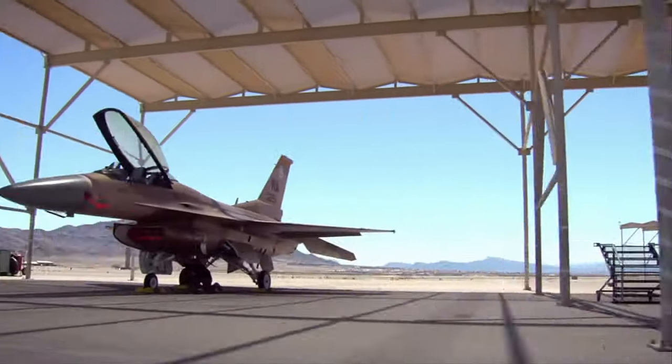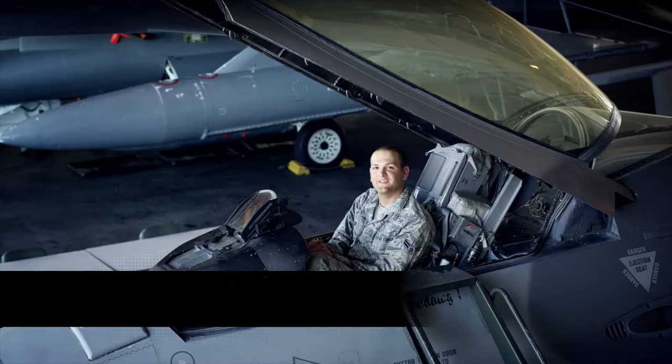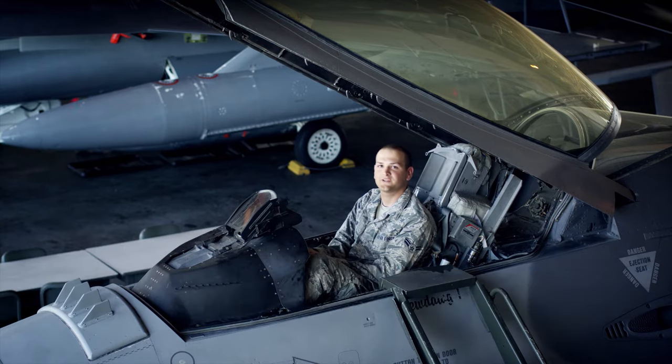It's intimidating knowing that the life of the pilot is in your hands, but that's what we're here for. Everything that this aircraft needs to function properly is what you're in charge of. You have to make sure that this aircraft is ready to go at a moment's notice.